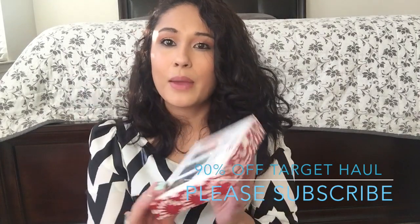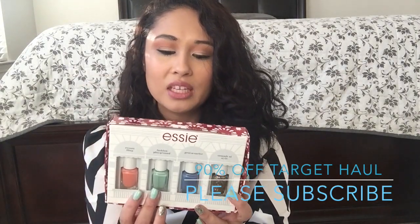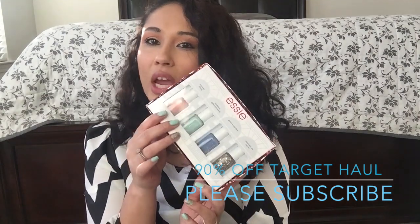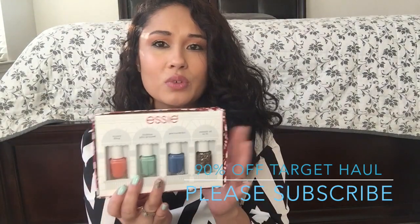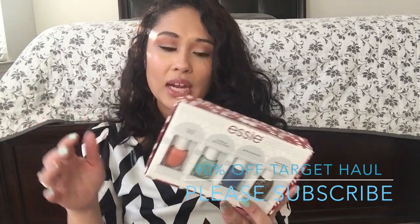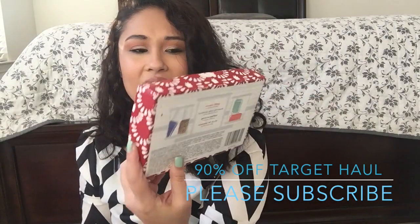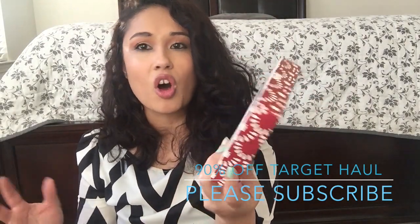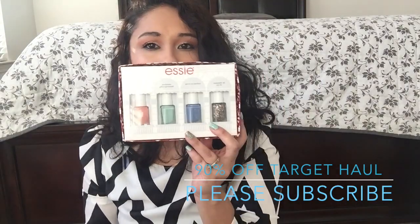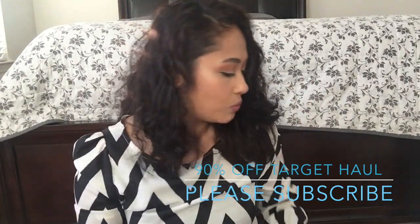Then I picked up these nail polishes which I'm wearing - the green, the mint one. This one is Fashion Playground. I love this one because it was under $5. I like it because it's spring colors. They had another one that was more like fall/winter colors, but this is spring colors. Essie's a good nail polish brand.